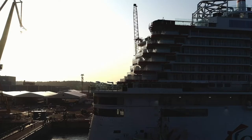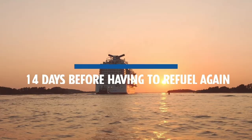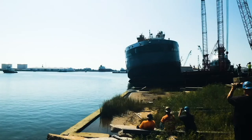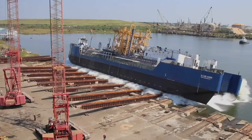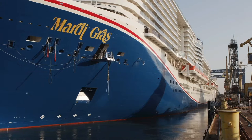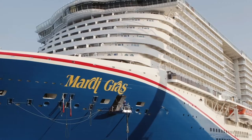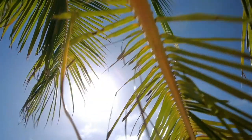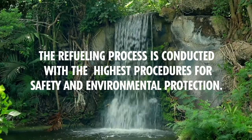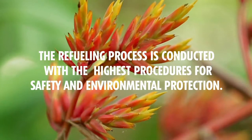Although Mardi Gras will be refueled every week, she is actually designed to sail for up to 14 days before having to refuel again. To fill Mardi Gras's three massive custom-built LNG tanks, a special fueling barge will meet up with the Mardi Gras in Port Canaveral to provide the ship with enough fuel for her week-long Caribbean and Bahamian itineraries. The refueling process is conducted with the highest procedures for safety and environmental protection.